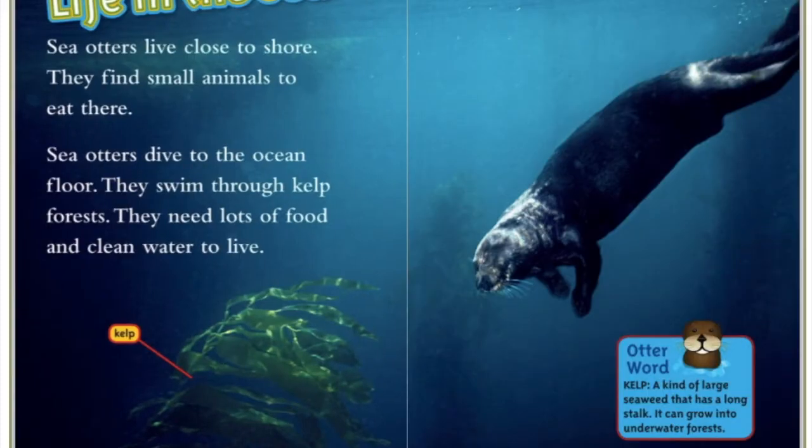Life in the Sea. Sea otters live close to the shore. They find small animals to eat there. Sea otters dive to the ocean floor. They swim through kelp forests. They need lots of food and clean water to live. Here is a label of the kelp.